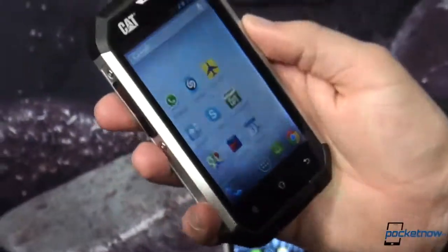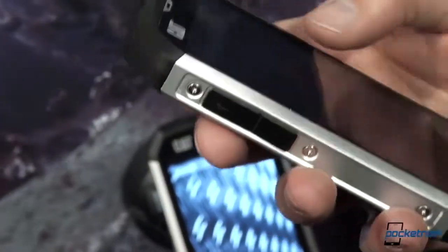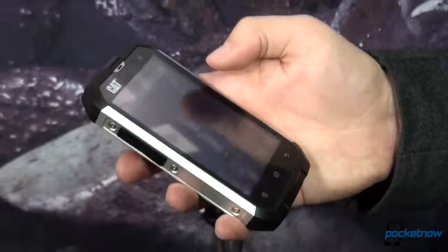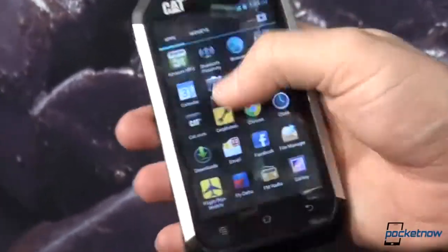It is built to, I believe, IP67 for ruggedization. It is waterproof, with no problem with immersion. It has wet finger tracking as well, so if you happen to get the screen soaking wet — pulled out of the pond — it'll actually still work, and a lot of devices won't. This is scratch-resistant Gorilla Glass up front.